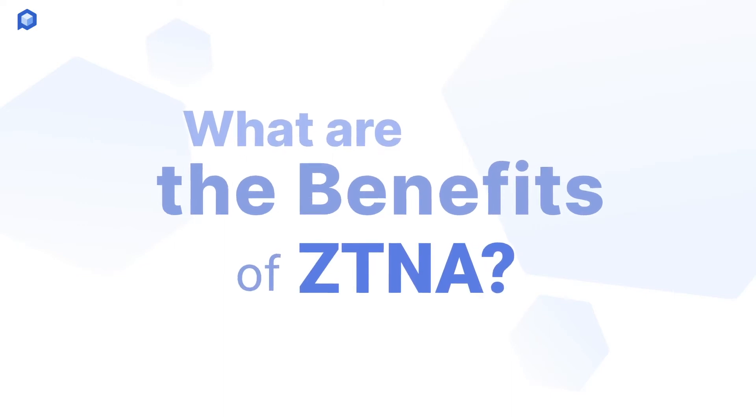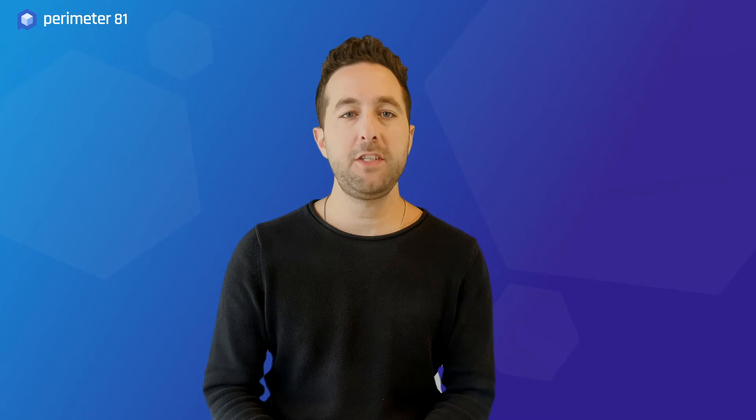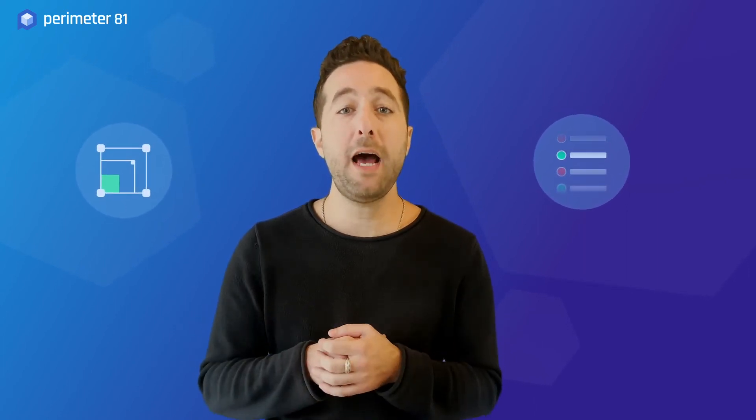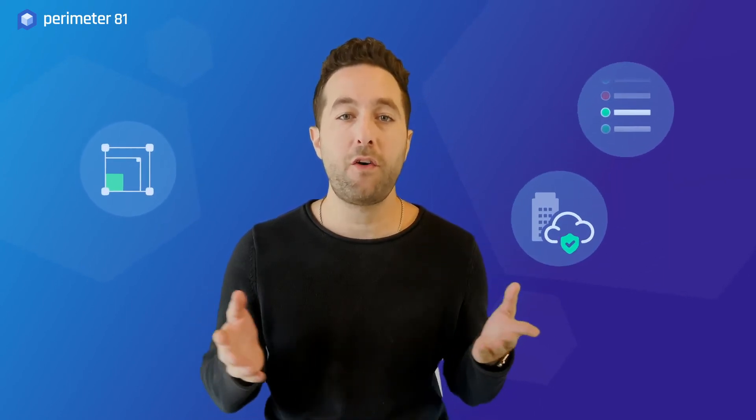What are the benefits of ZTNA? ZTNA is identity and role-based for true least privilege access. It's a flexible and scalable technology with customized access policies for users and their devices, and it protects your applications whether on-premise or in the cloud.